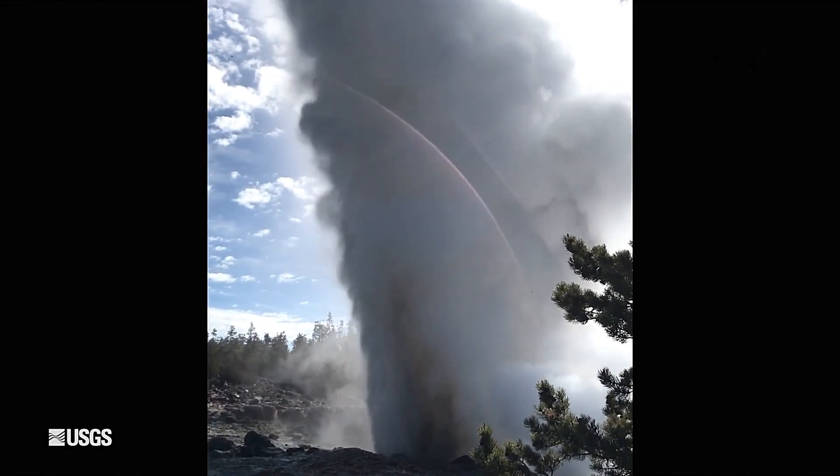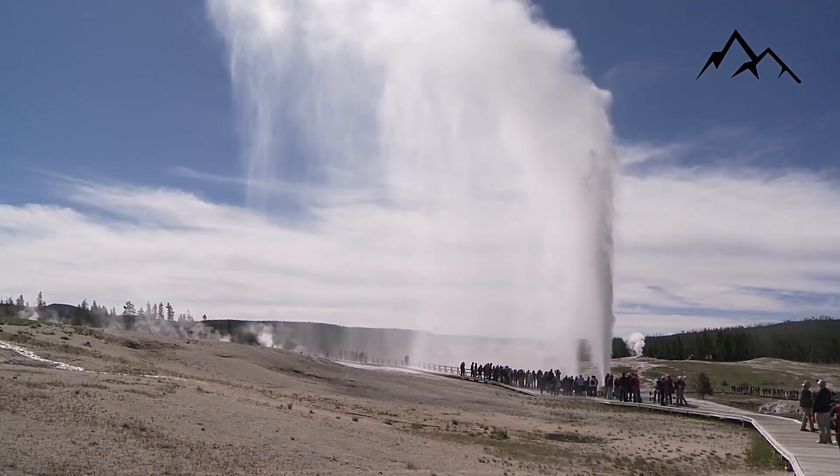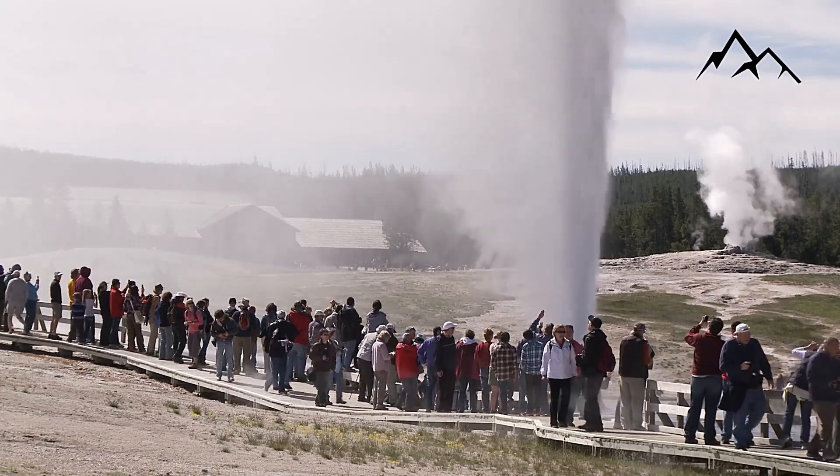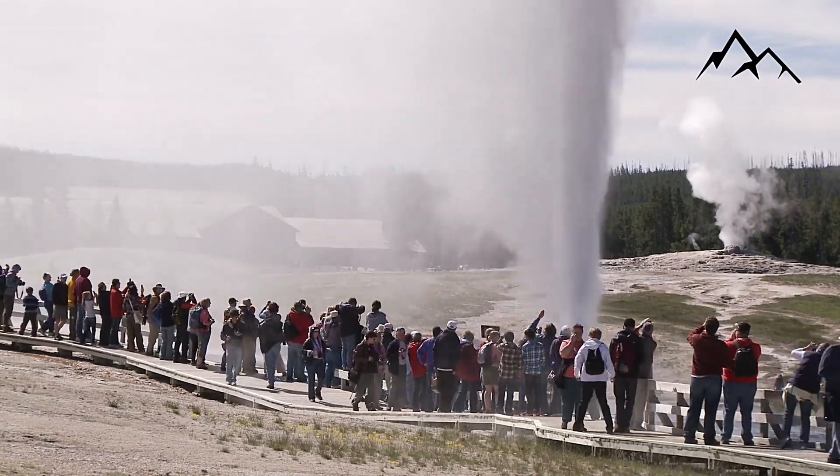September 27, 2014 was a sunny day with a gentle wind. At 11:52 am, more than 100 hikers stood atop the mountain, snacking and taking photos.